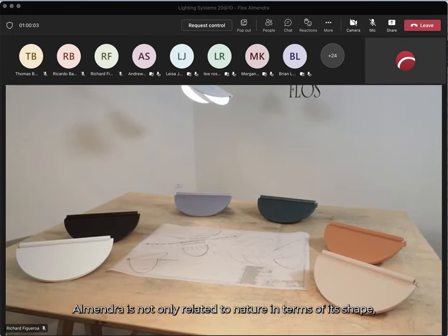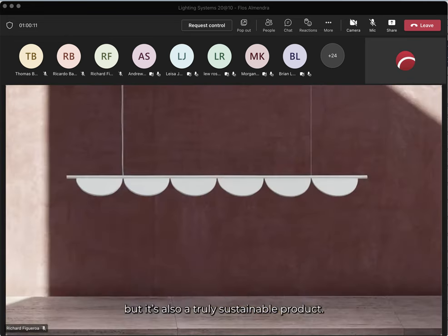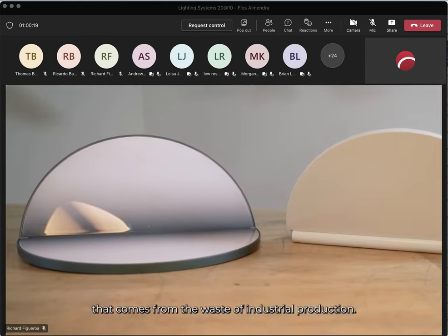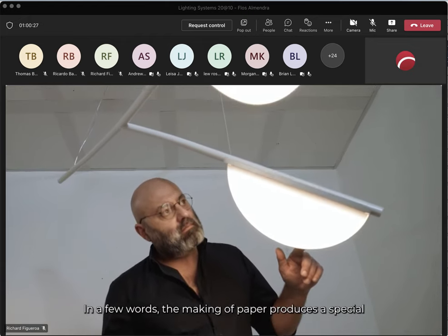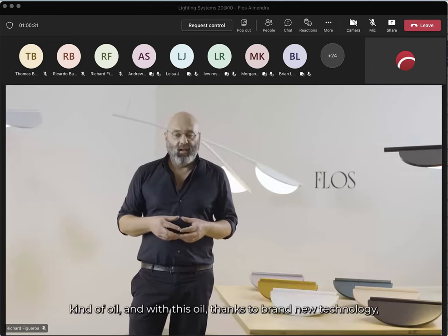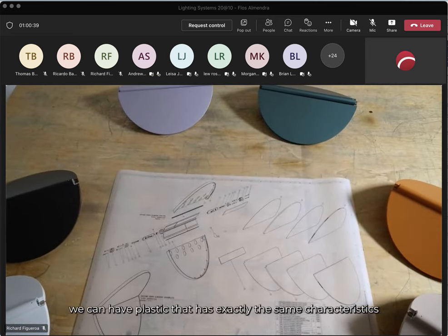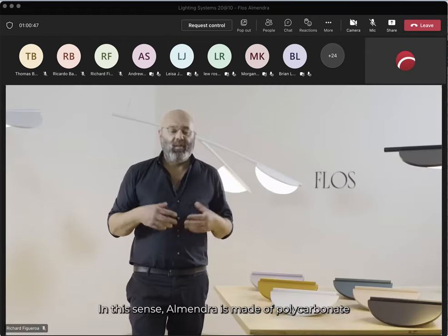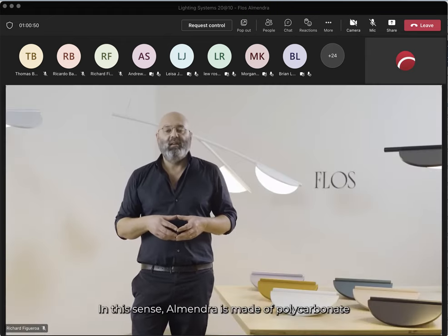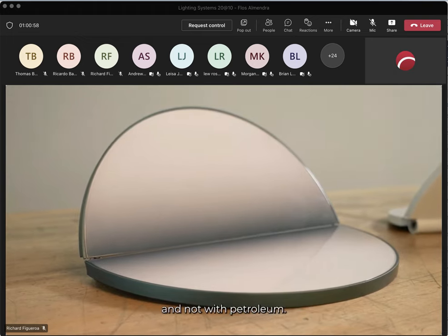Almendra is not only related to nature because of its shape — it is also a truly sustainable product. It is made from a special kind of plastic that comes from the waste of industrial production. From the paper-making process comes a special kind of oil, and with this oil, thanks to a brand-new technology, we can produce a plastic with exactly the same characteristics as polycarbonate. Almendra is made of polycarbonate that is 100% derived from sustainable resources, not from petroleum.